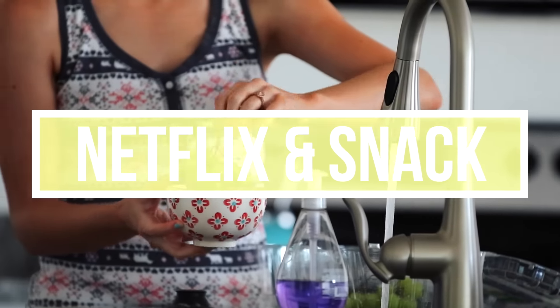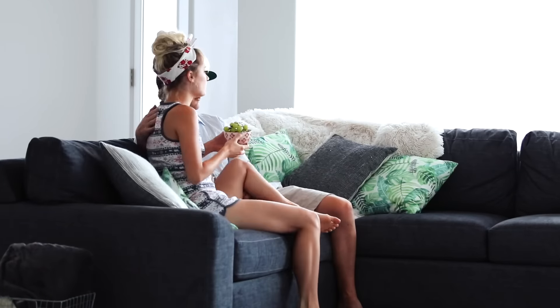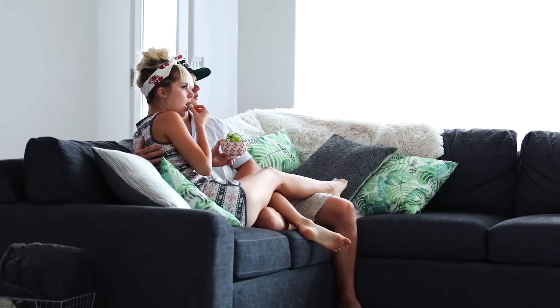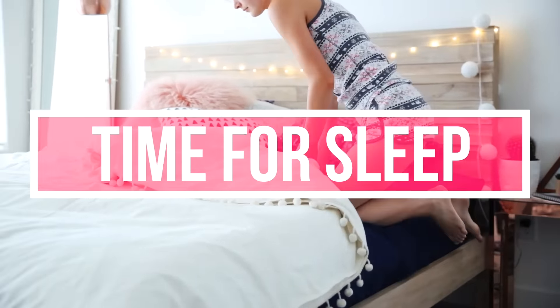Once I'm officially ready for bed and in my PJs, normally Parker and I will just watch some Netflix. I usually snack on either some banana ice cream or a bowl of fruit. And that's pretty much it for my night routine — once I've done all those steps I climb into bed and go to sleep.